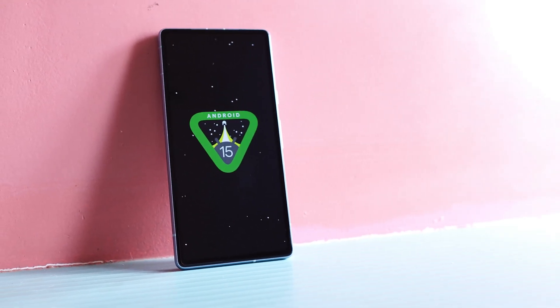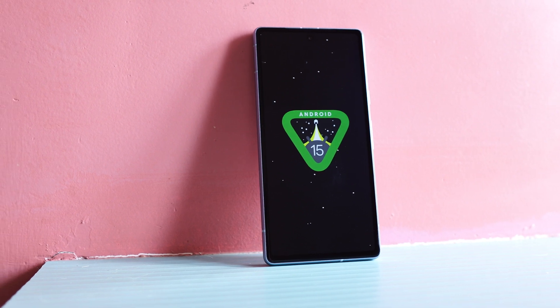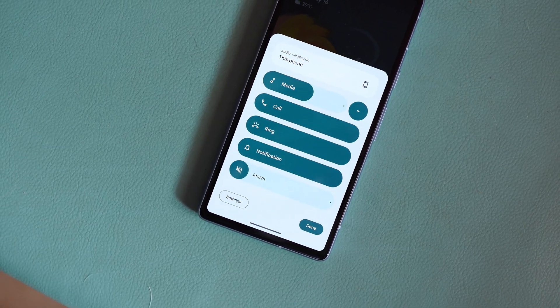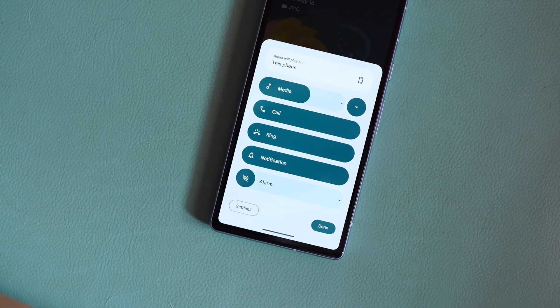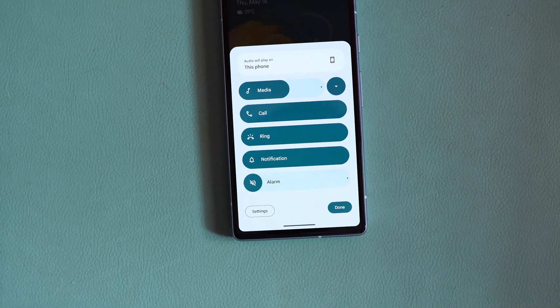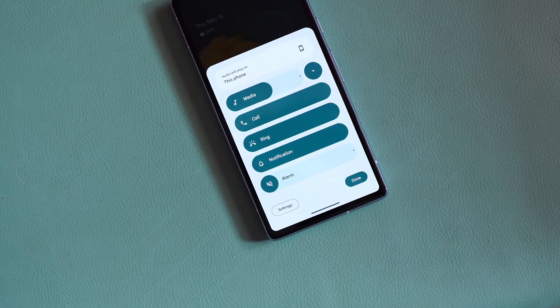Welcome back to yet another interesting video. This time, Android 15 Beta 2 has finally introduced a lot of features. We didn't see many changes in the initial builds, but this Beta 2, which was recently released, has got a lot of changes. In this video, we'll talk about every change you'll see with Android 15 Beta 2.